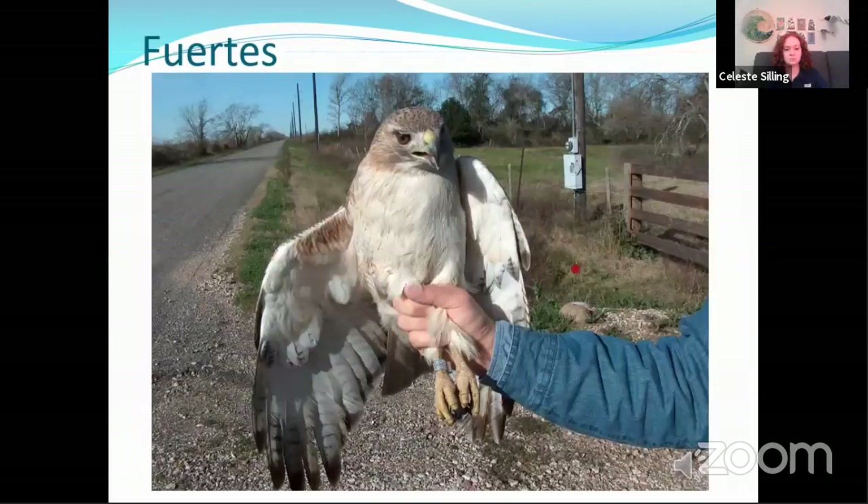In some parts of Texas there is another subspecies called the Fuertes race. It is a non-migratory subspecies — they breed locally and then maintain territory in that same area all year round. They are generally a little bit bigger than some of the other subspecies and their belly band is nearly absent.